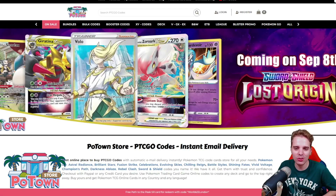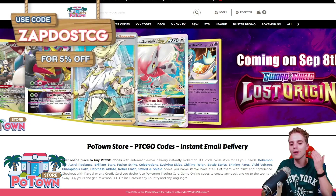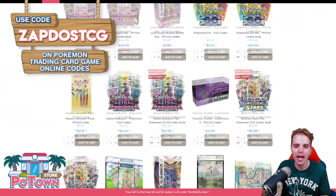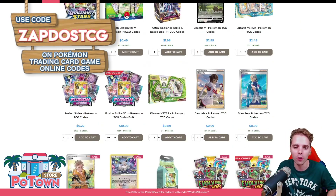This video is sponsored by PotownStore.com, the best place to get yourself some TCGO code cards. Whether you're looking for that last card to complete your online deck or just to get the latest booster packs in town, they literally have everything and you can use the coupon code ZAPDOISTCG for 5% off on your complete order.